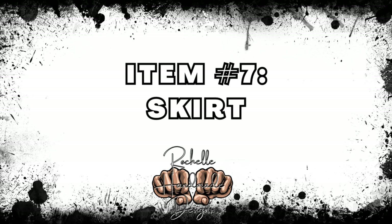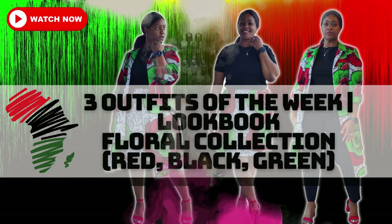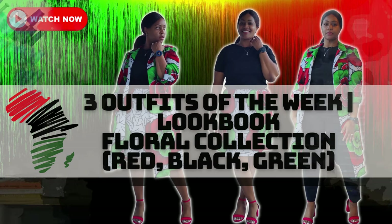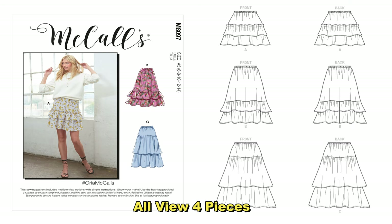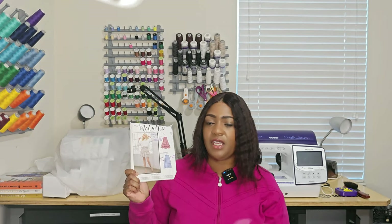For the skirt square I selected one pattern — McCall's 8097. I sewed this pattern as part of a skirt series, I believe in summer 2022. I did View C but left off the last tier. It's easy to sew; you only need some elastic. This is super beginner-friendly. I'll put up a picture of what my skirt looked like. Once again, it's McCall's 8097.